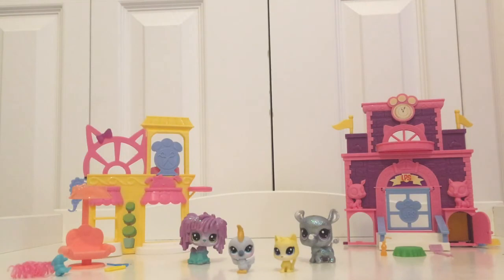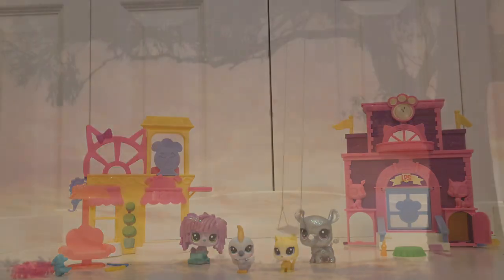Okay guys, so this is the end of the Littlest Pet Shop Prep and Party set video. I hope you liked it!